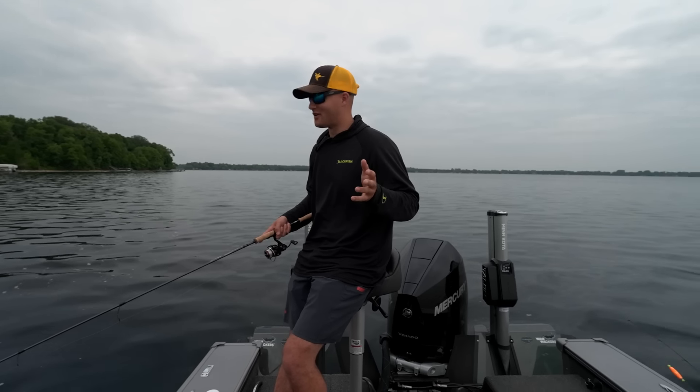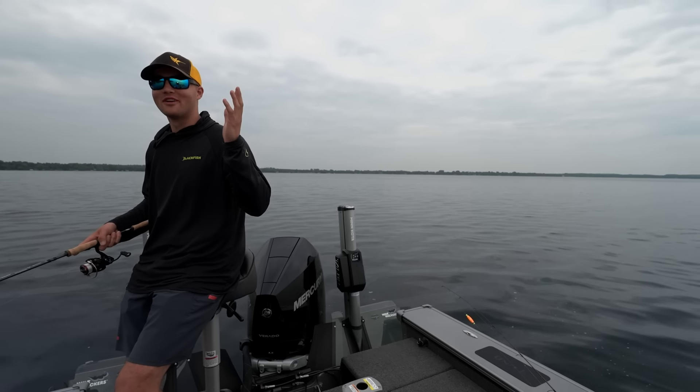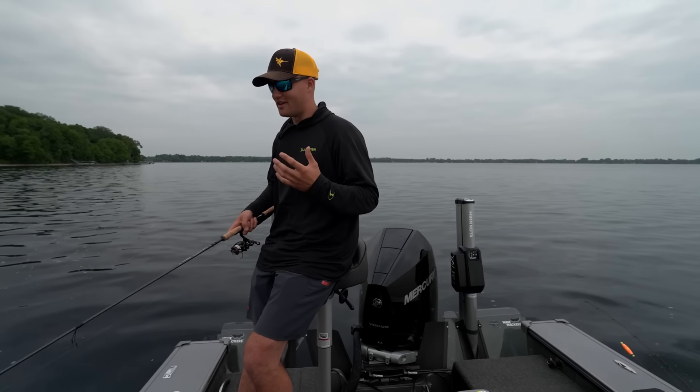We've got the perfect weather day for crappies. We've got some overcast, a slight breeze. And when you've got weather like this, those fish come out of the cabbage and they want to feed. So we've got everything lined up — it should be a great day for crushing crappies.